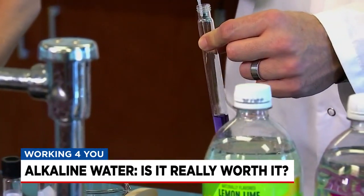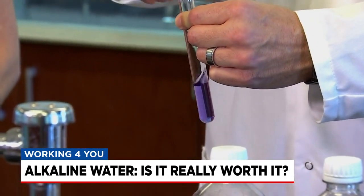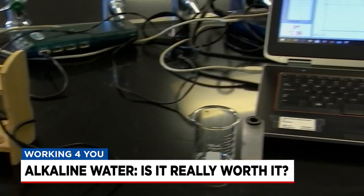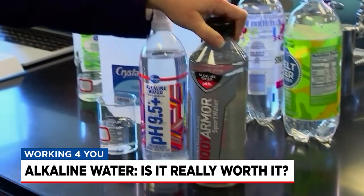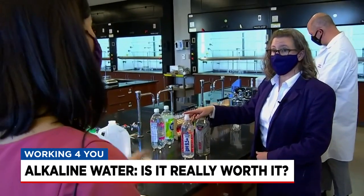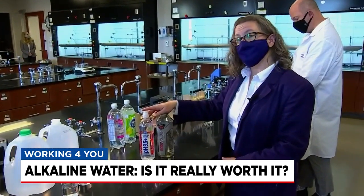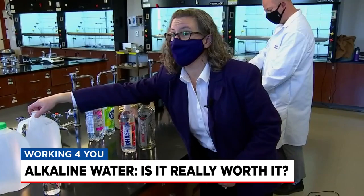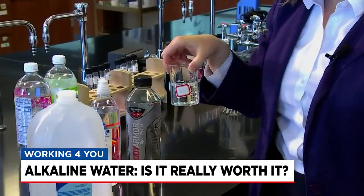With the help of a chemistry professor, we tested the pH in several different kinds of water. And while the alkaline water we tested did in fact show pH levels above 9 — exactly what's advertised on the bottles — in terms of it really making a difference to your body, are there health benefits to buying this kind of water? Hydration is the benefit, but that's also the benefit of this one.